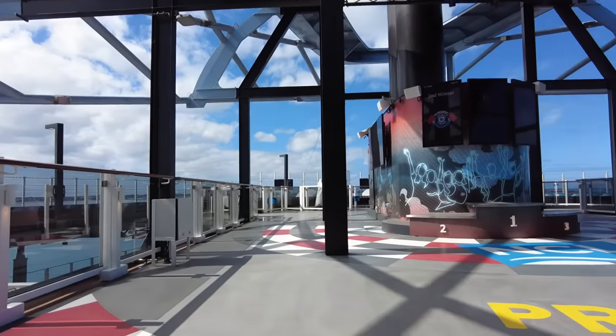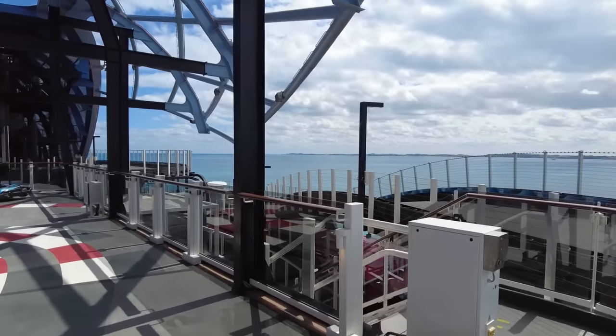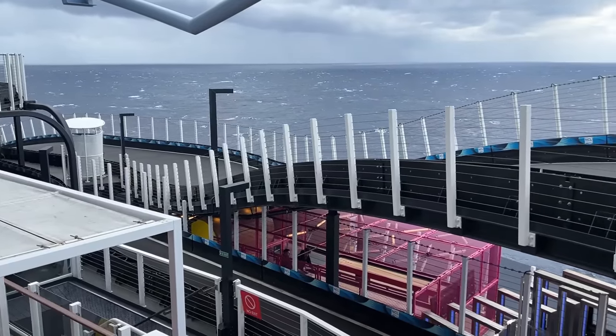I wandered up to the viewing platform and I realised just how big this race track was. It's split over three decks and it is definitely not for the faint-hearted. It's actually the biggest race track at sea and from sea level it's 166 foot up.